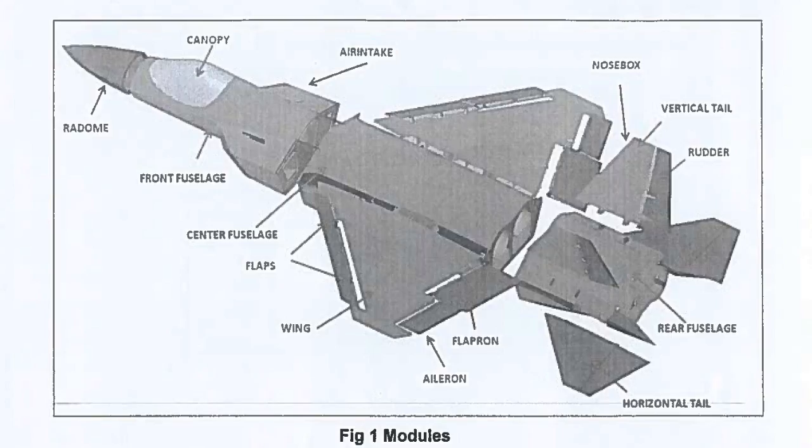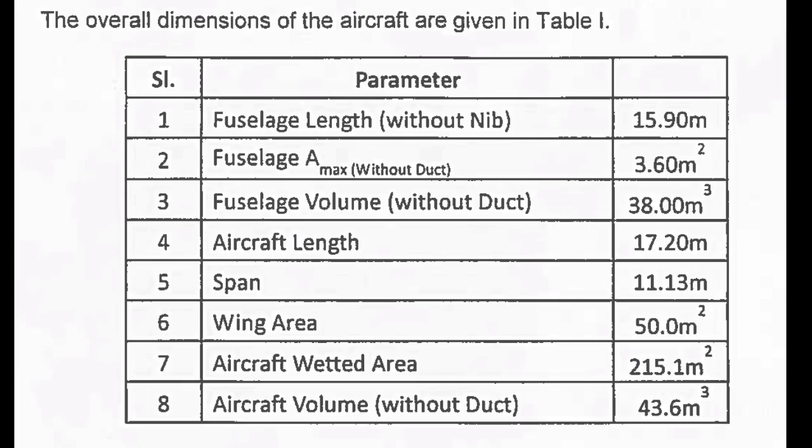The aircraft structure is divided into various modules as shown in the figure for ease of manufacturing, assembly and interchangeability. The scope of the work to be executed by the vendor either by himself or as a consortium includes the following.